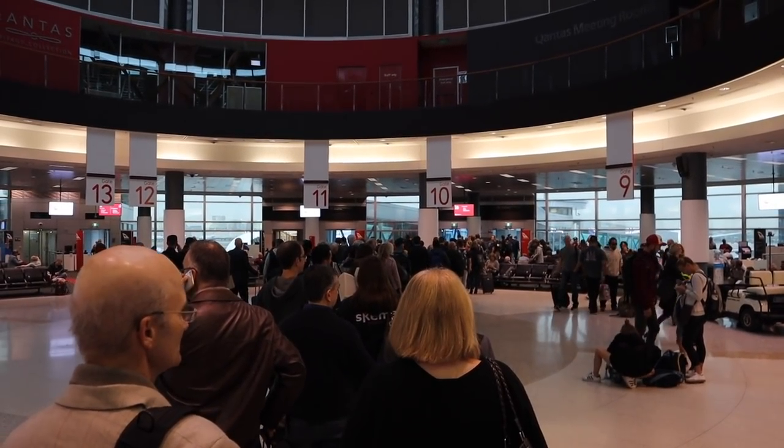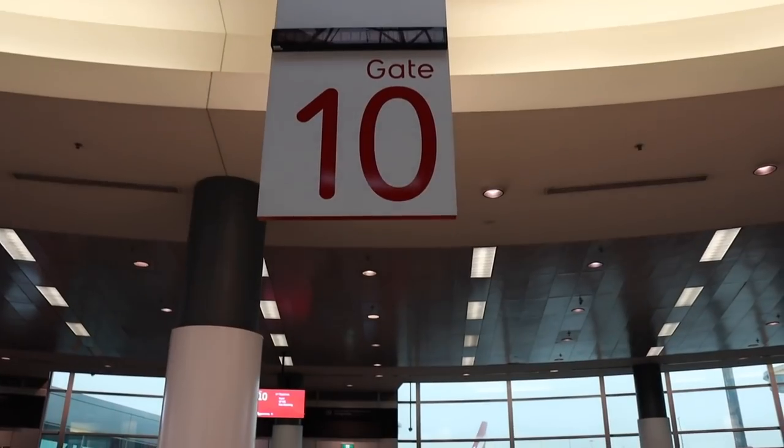The line for boarding was massive. It's obvious this terminal wasn't designed for the 747.